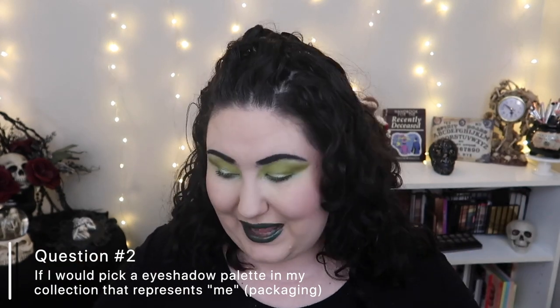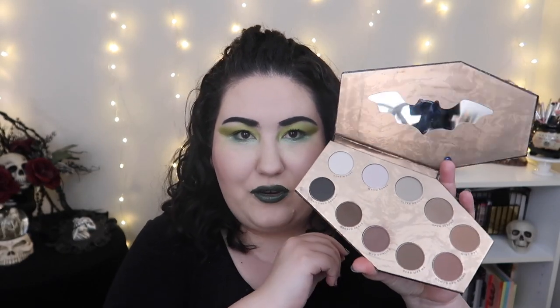Question number two is: pick an eyeshadow palette in your collection that represents you for the packaging — not the color story. I cheated and went with two palettes, but they're both from the same brand: Lunatic Cosmetic Labs. The first one is the Descendant palette — it's shaped like a coffin, it's gorgeous. Once you open it up it's this beautiful gold, and then there's a bat-shaped mirror. It's just stunning.